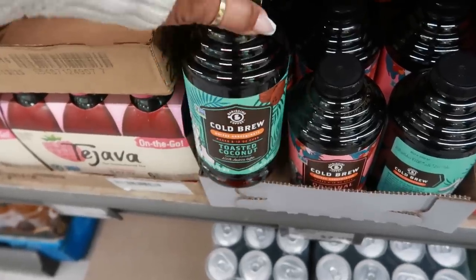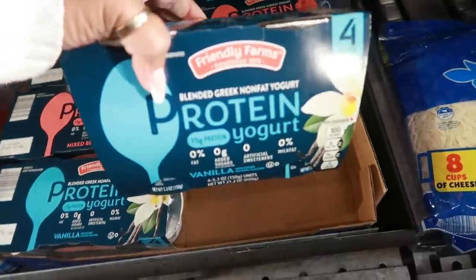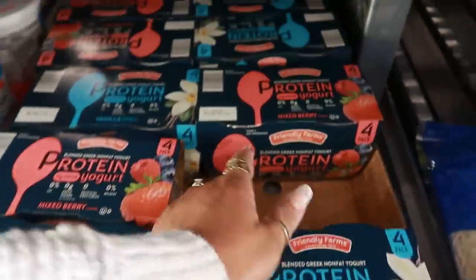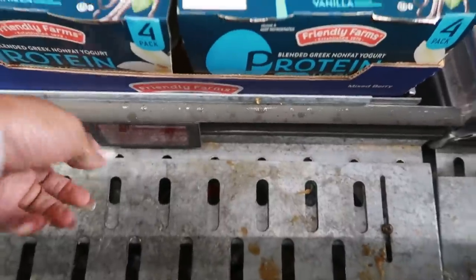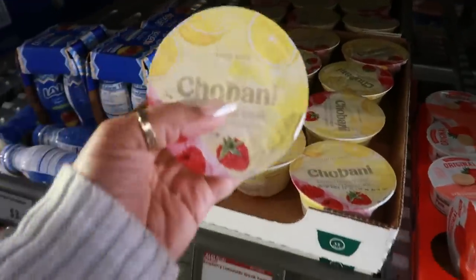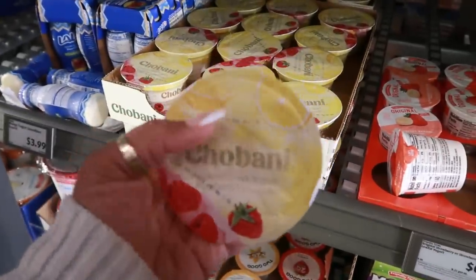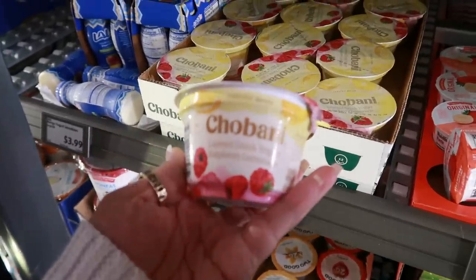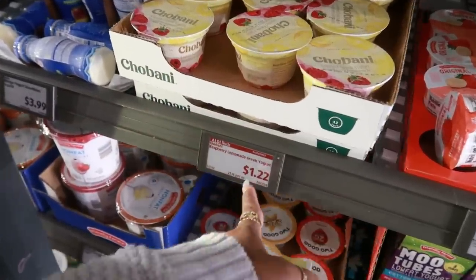There's some protein yogurt in vanilla and mixed berry for $3.50. I always buy Chobani and I've never seen this — there's a limited batch raspberry lemonade flavor that sounds really good at $1.22.